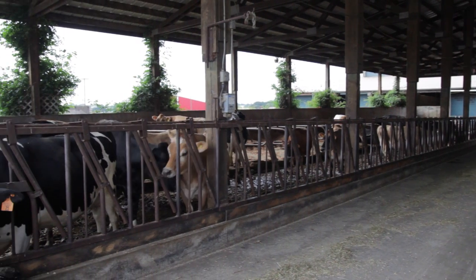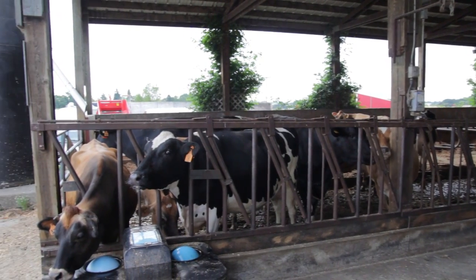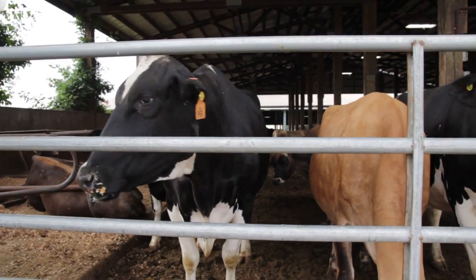My name is Ben Cron. I'm the manager of the Dairy Research Center at Oregon State University. Here at the Dairy Research Center we milk 60 Holsteins and 60 Jerseys for a total milking herd size of 120 cows.